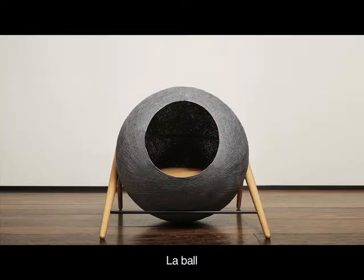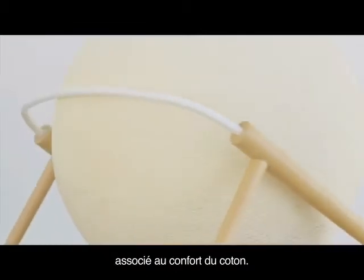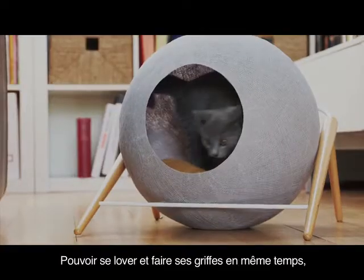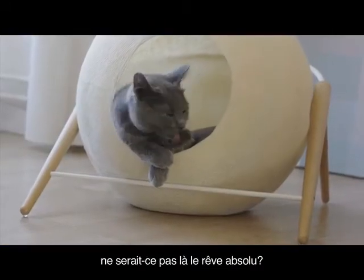The bowl represents an organic balance between wood and metal, combined with the comfort of cotton. Another cocoon that your cat will not resist — cuddling up and sharpening its claws at the same time. Wouldn't it be a cat's ultimate dream?